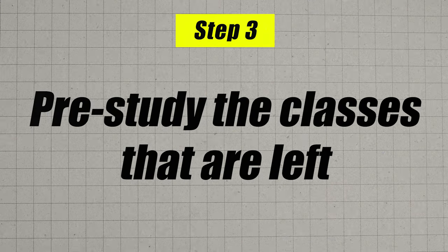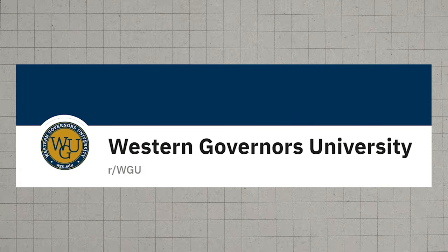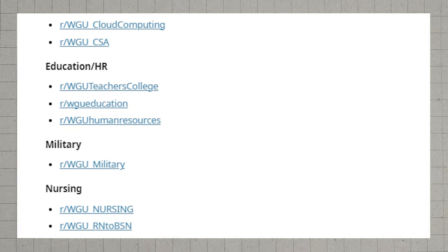After you've tested out of as many classes as you can and transferred them into WGU, move on to step three: pre-study or pre-game the remaining classes. You're not enrolled yet at this point. The curriculum is pretty easily accessible, and I recommend checking out both the main WGU subreddit and the subreddit specific to your degree, as they typically have strategies for how to study and test out of classes as fast as possible.